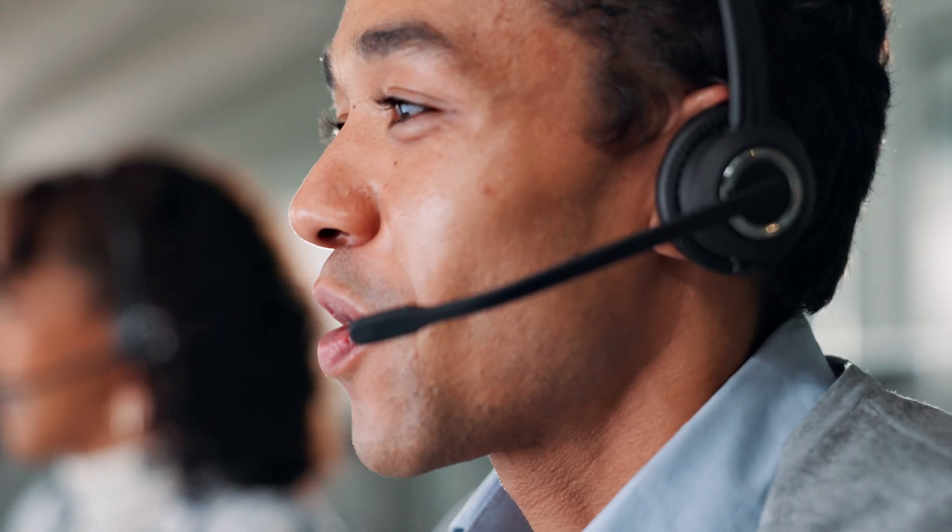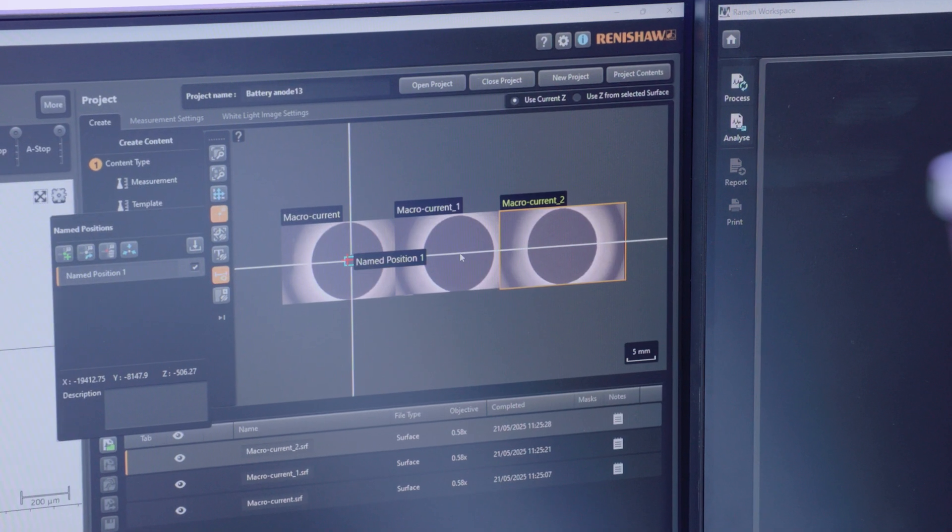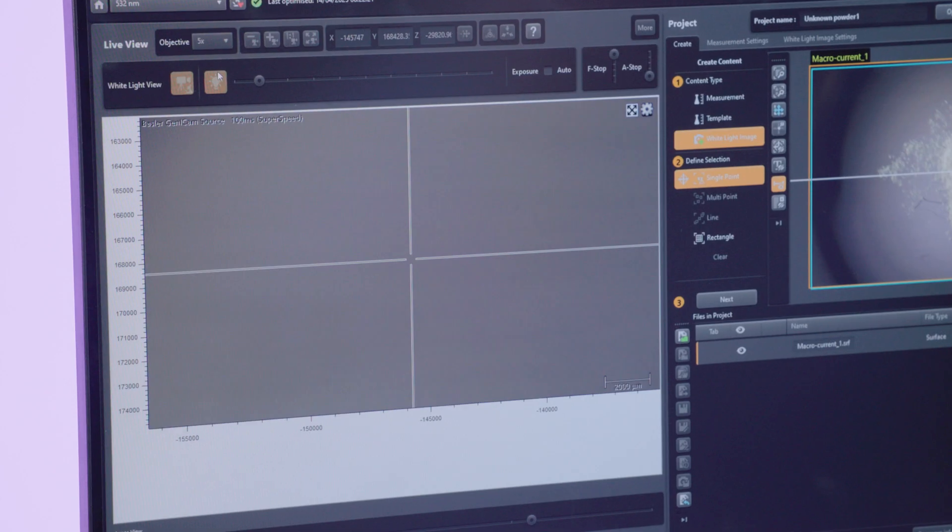The Strata Intelligent Raman Microscope has the performance and automation to ensure your products are consistent and quality assured every time.